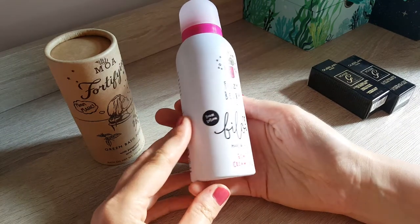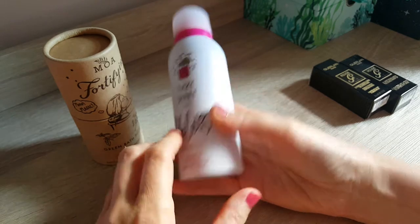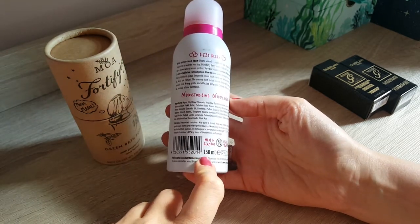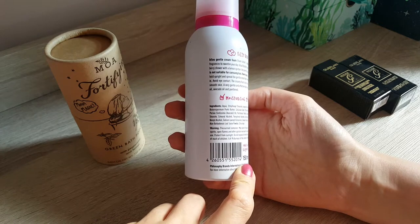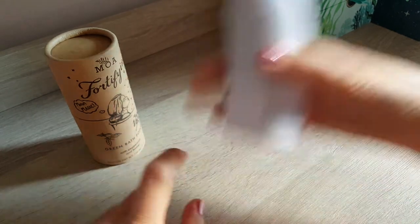One is the Fizzy Berry from Bilu, I guess. It's like a foam lotion and it's supposed to be vegan and made in Germany. It says 150 ml. Not suitable for consumption — well, of course.